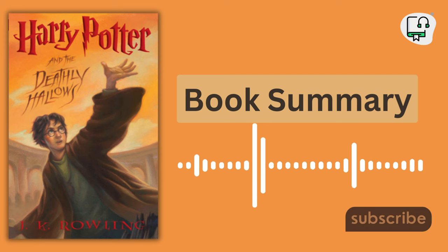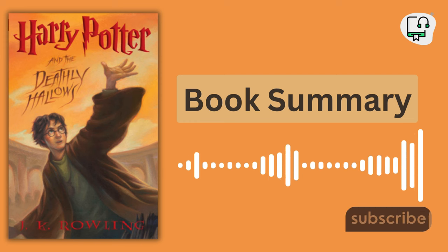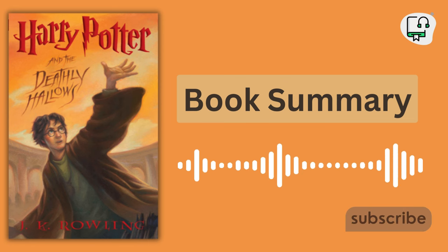2. Dumbledore's Past. The trio learns more about Dumbledore's past and the origins of the Deathly Hallows — the Elder Wand, the Resurrection Stone, and the Invisibility Cloak. Harry discovers that he is the true master of the Elder Wand.